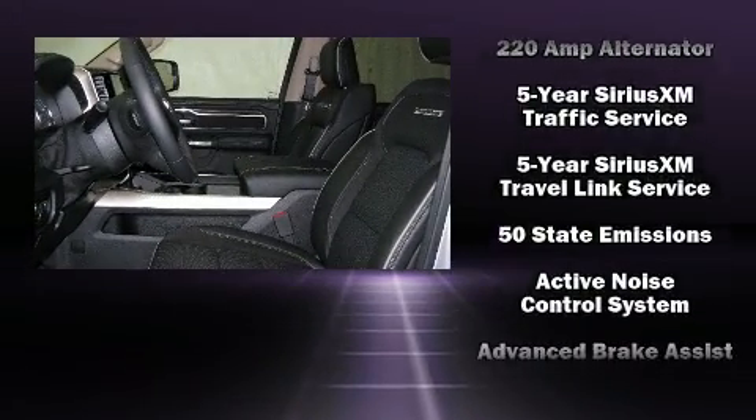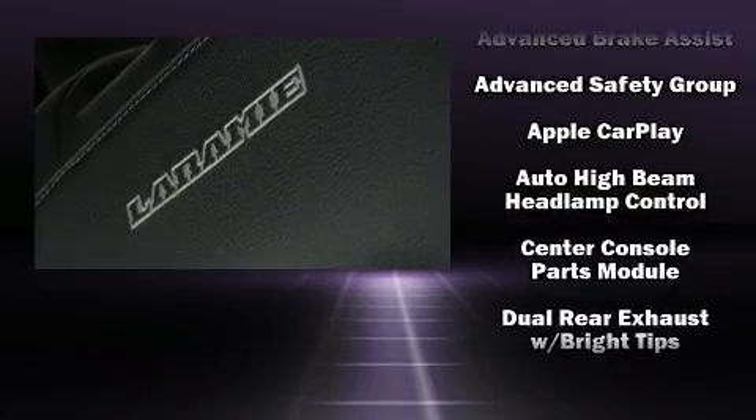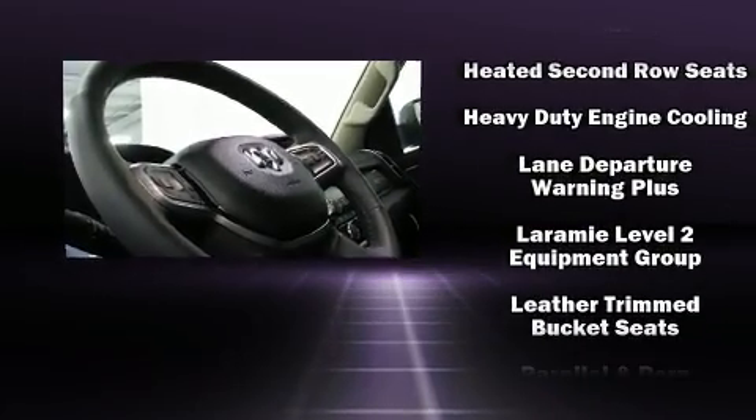Rear passengers enjoy the seat heating functionality, keeping them warm during the winter months. Audio features include a CD player with AM-FM radio and more than 20 speakers, delivering the ultimate in automotive sound.